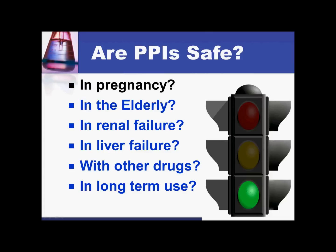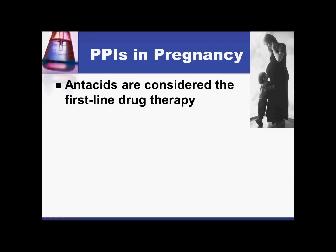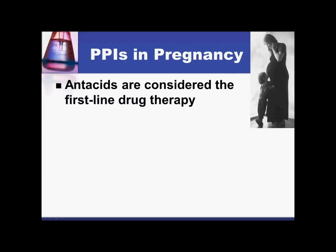We'll look at whether proton pump inhibitors are safe to use in pregnancy in GERD patients, in renal or liver failure, with other drugs, and with long-term use. It is very important to talk about proton pump inhibitors in pregnancy. Antacids are considered the first line of therapy during pregnancy, and it's very important to let patients know that proton pump inhibitors are not an antacid — they may get that confused.